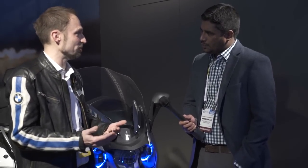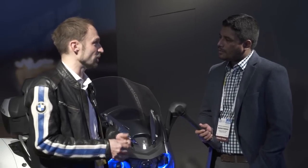So Daniel, tell us a little bit about this welcome at the BMW Motorrad booth. It's the first time Motorrad is here at CES, and we're very proud to present two new topics — we have one project and one concept.